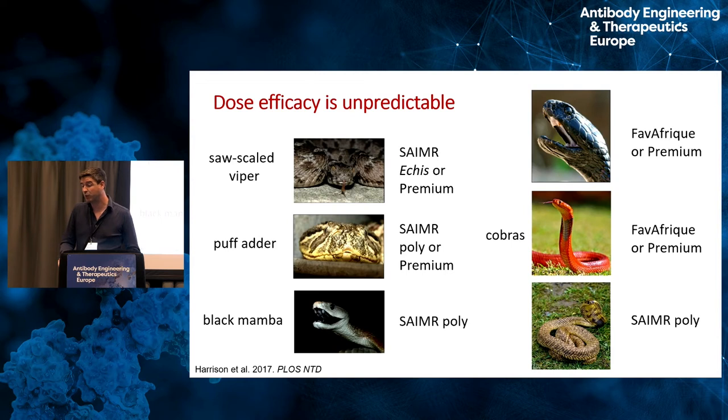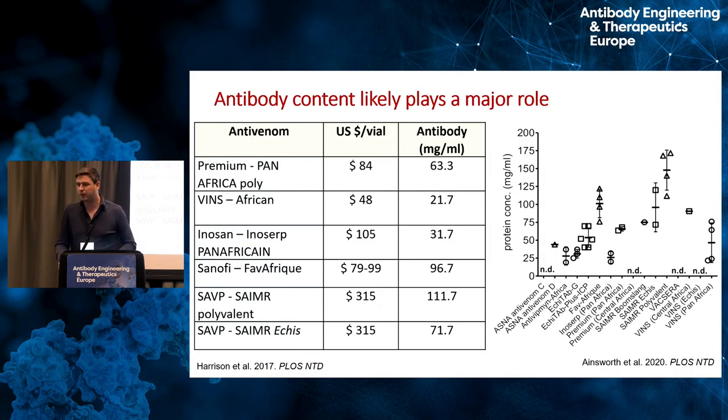Some antivenoms were better against some species, some against others. The point is there's a huge amount of variability, and most patients won't know which snake has bitten them — nor will a clinician — making it very difficult to choose the right therapeutic. The reality in Africa is there's probably only one antivenom available in that clinic anyway, or possibly none at all. Often the decision is taken away from those people — you either get lucky or you don't.